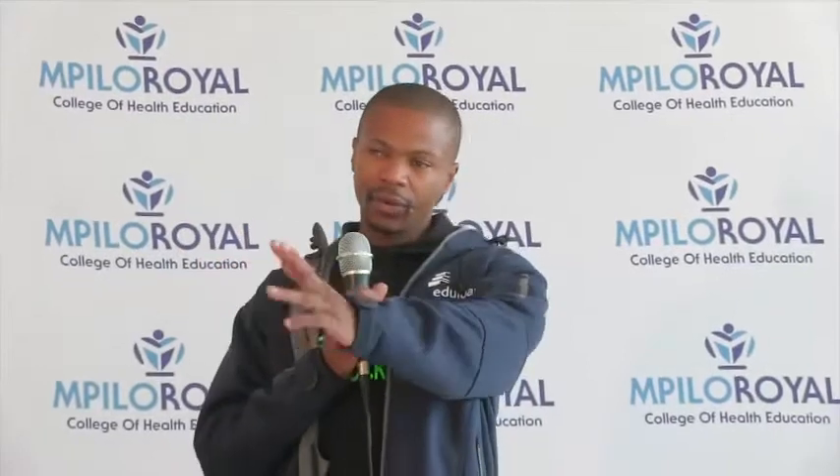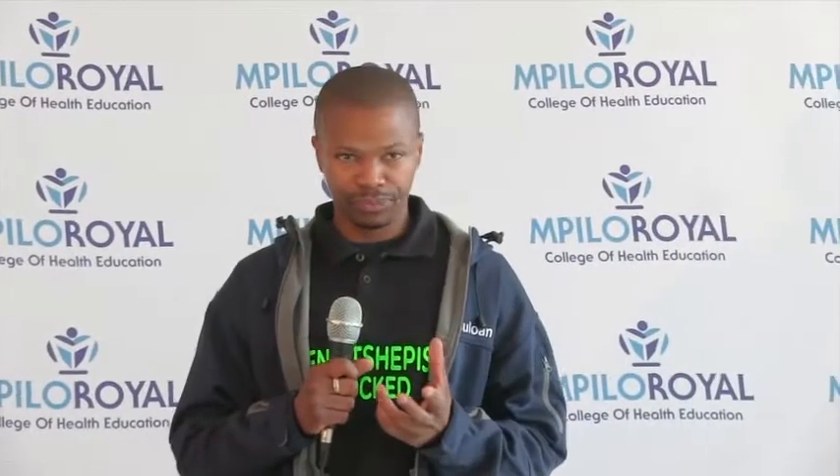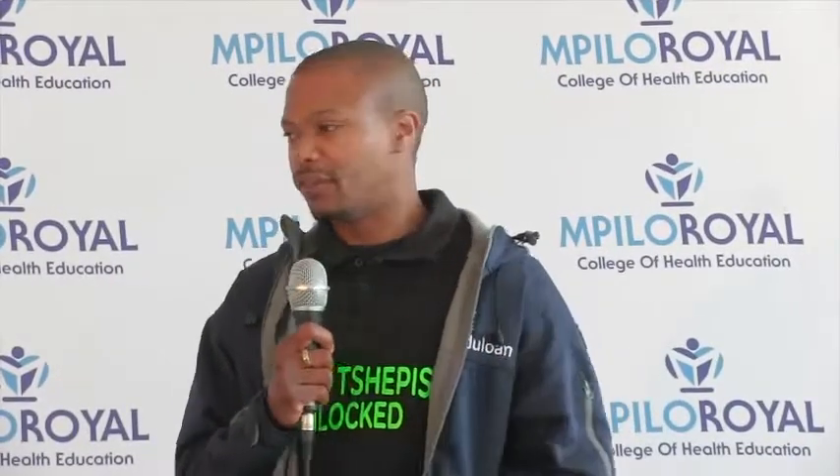I'm sure you've seen our banner when you came in here. Basically, we at Edulone provide study finance. So we are here to be the solution to make your study fees.